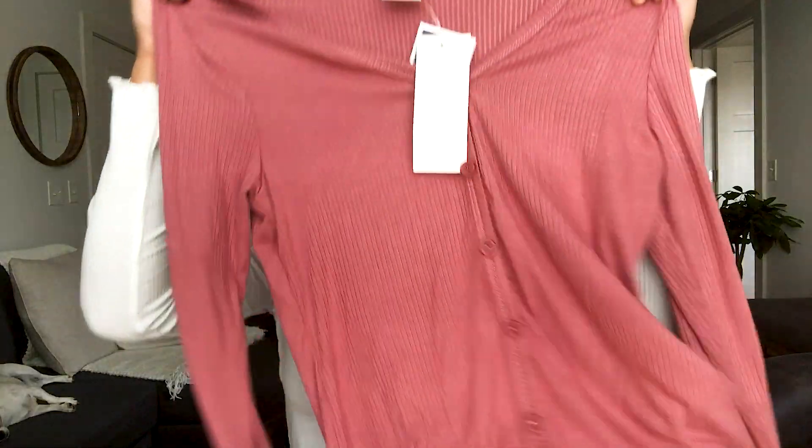Yeah, it's super cute, super comfy, super stretchy and I love it so much.